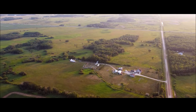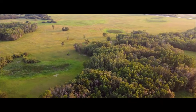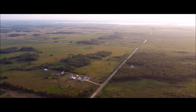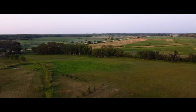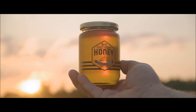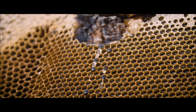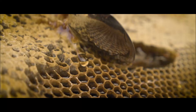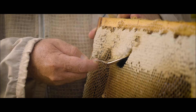In the heart of Manitoba, where the wildflowers sway, Faith Apiaries works its magic in the light of day. Golden nectar rising, kissed by the prairie sun — a taste so pure, it's like heaven on the tongue.